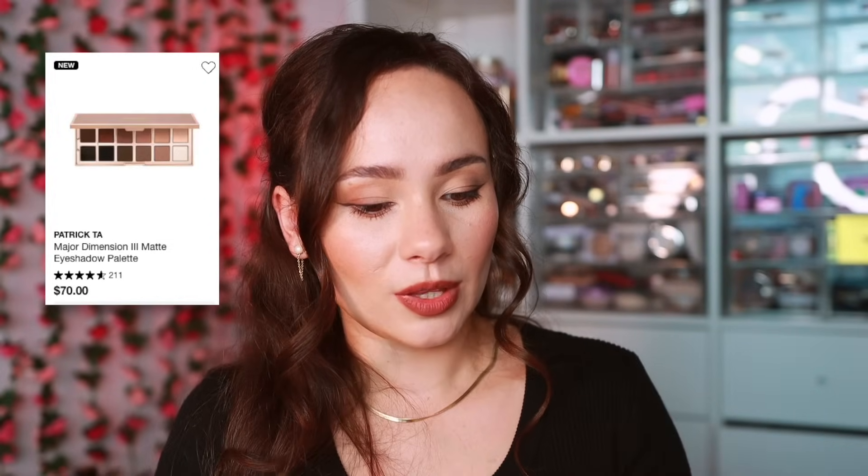The Patrick Ta Major Dimension Three palette is also quite neutral — similar to the Danessa Myricks in that sense — but has an extremely luxurious formula with two pomades that are very easy to blend. If you're missing these colors in your collection, it's worth the investment; if you already have them, you don't need it. For what it is — a matte palette with neutral basic shades — he did a great job. Between Danessa Myricks and Patrick Ta, I'd recommend Patrick Ta since I prefer powders, but the Danessa is more unique and buildable.